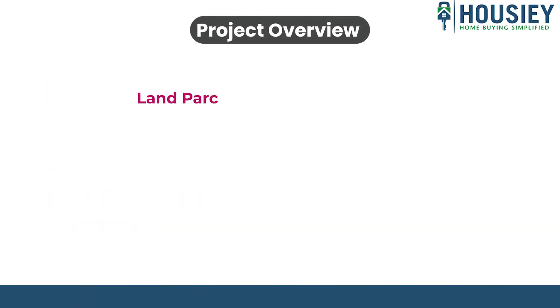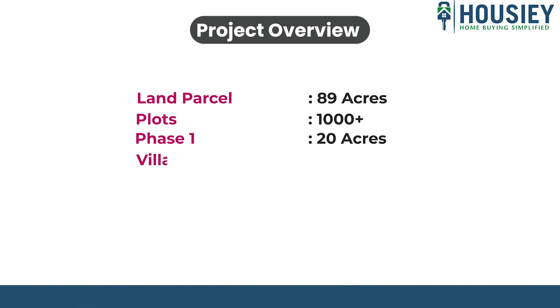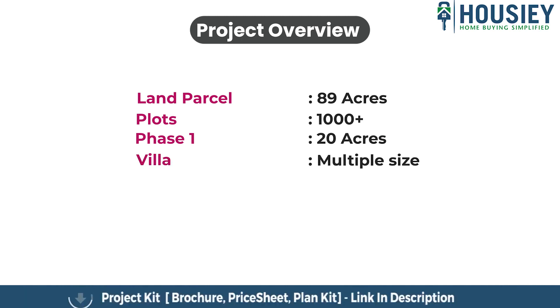Godrej Plotted Township will be constructed on 89 acres of land parcel that will have 1,000 plus plots. Phase 1 of 20 acres will be launched as of now, consisting of multiple sizes of villa plots.